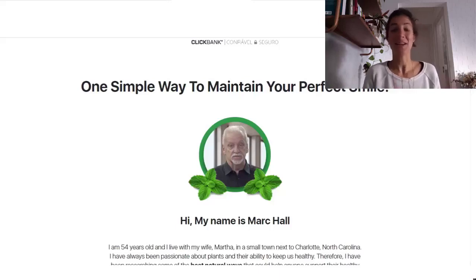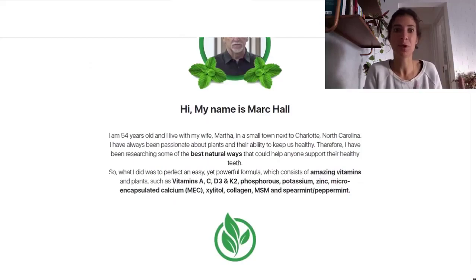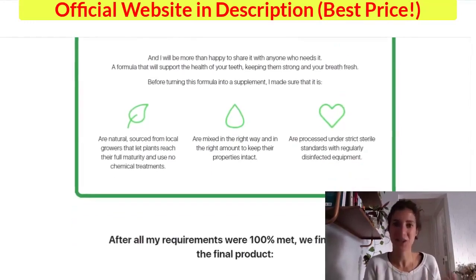Hi, my name is Maria and today I'll tell you everything you need to know about Dentitox Pro before you actually buy this product. I also have two really important alerts regarding your health, so pay close attention to what I have to tell you today in this video.